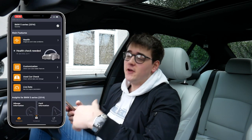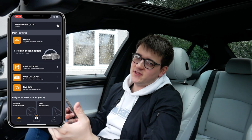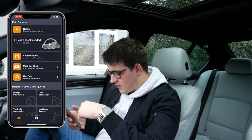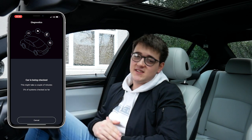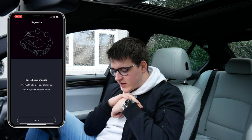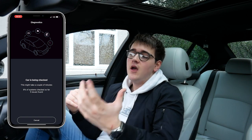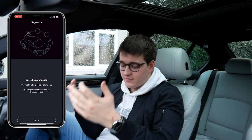The other thing you can do is the used car check. If you're going to buy a new car, you can plug in the adapter and see whether or not it's had any mileage fraud or any issues in the past that might not come up on the dash. And you can also do live data — RPMs, oil temperature, outside ambient temperature, so many features. The next one I'm going to do is the health check. Click check for issues and it will go through all the ECUs. I do expect it to come up with a fair few issues — and it's already found five issues.